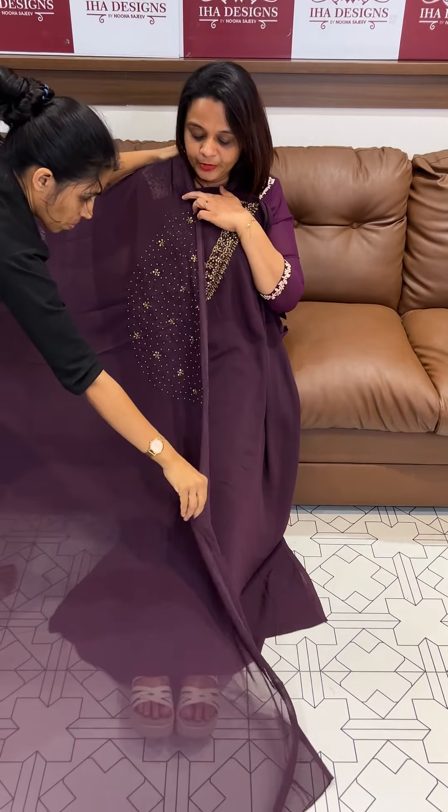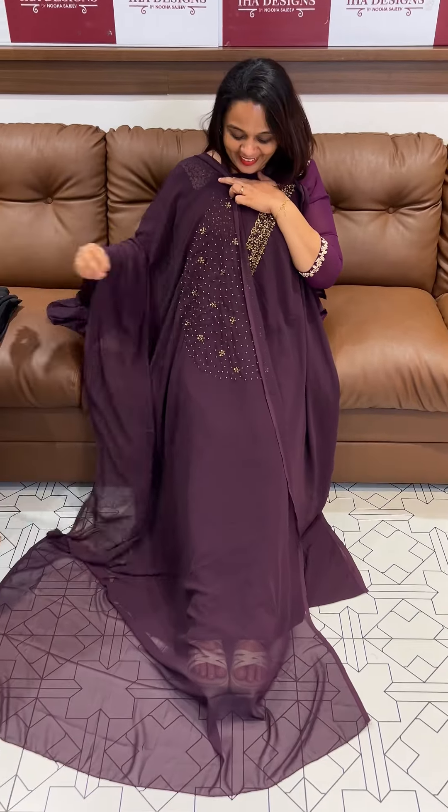This is a purple color — a beautiful color. This is the bottom and lining.